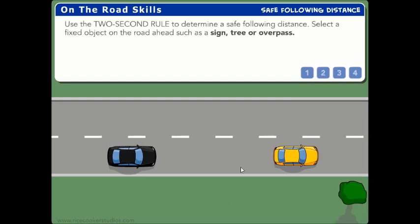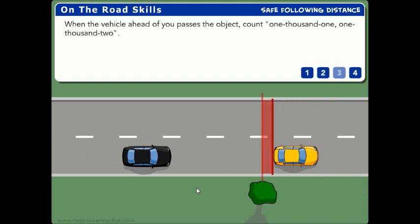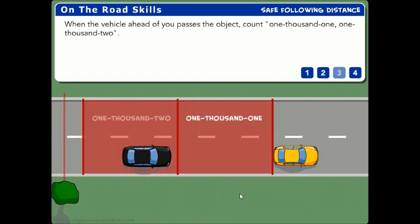Use the 2-second rule to determine a safe following distance. Select a fixed object on the road ahead, such as a sign, tree, or overpass. When the vehicle ahead of you passes the object, count 1001, 1002.